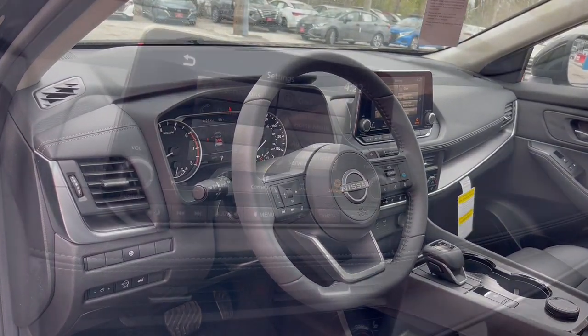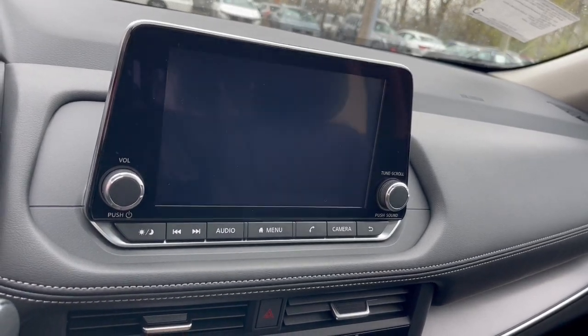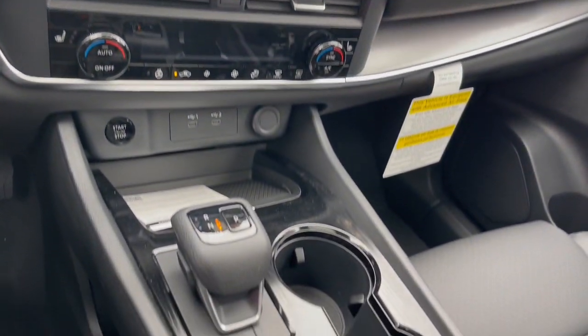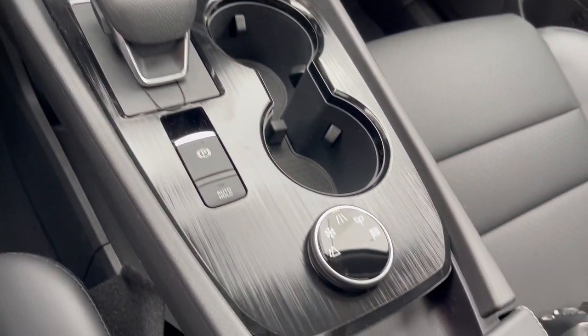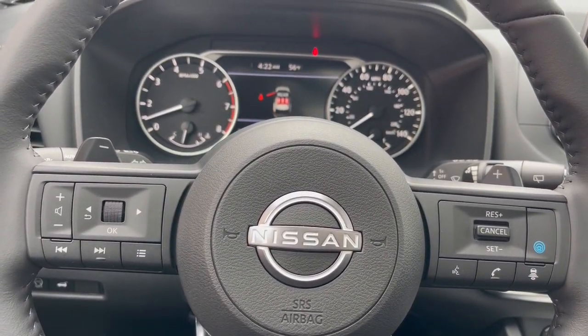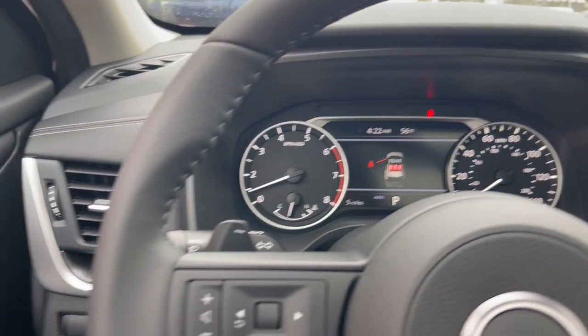These are just some of the great options this vehicle comes with: Apple CarPlay and/or Android Auto, Panoramic Roof, Keyless Entry, Power Lift Gate, Heated Mirrors, Satellite Radio, Aluminum Wheels, Alarm, Electronic Stability Control, and Dual Zone AC.